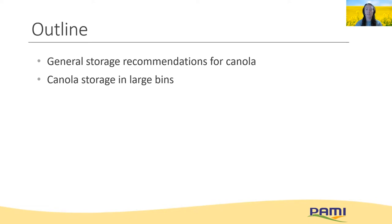I'll provide directions to where to find other resources as we go along. And to round out things today, I'm going to highlight some of the research we've done specific to storage of canola in large bins and what the major hurdles are in these scenarios.